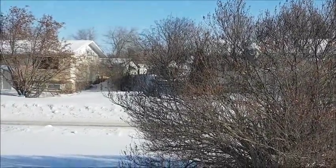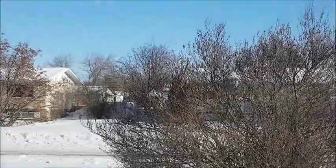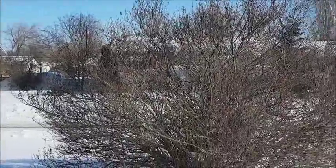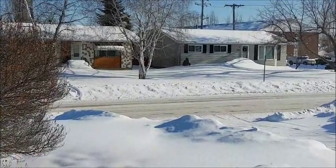Hey guys, happy Sunday! This is Brenda from My Wee Wee Burns Gradle and it is another beautiful, sunny day and it's making me happy. However, it's still cold, but to me it's warming up.